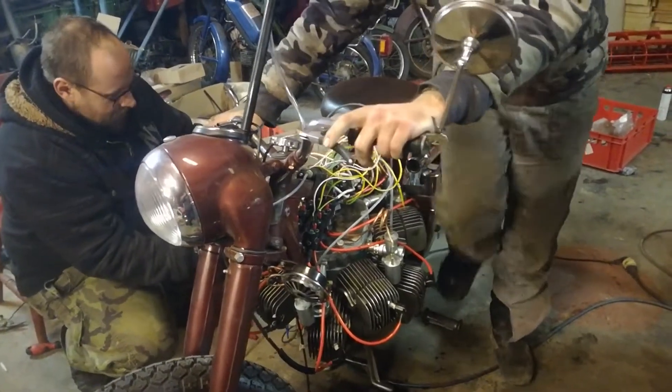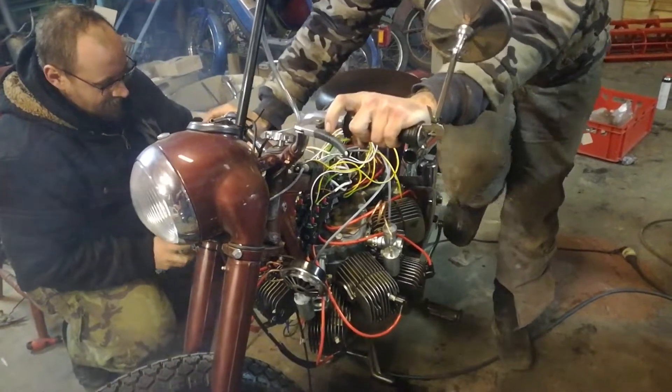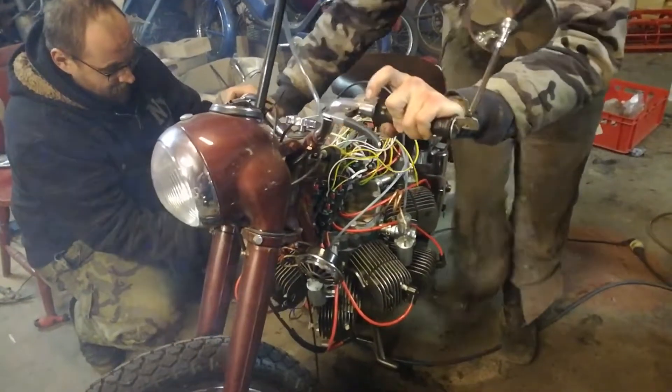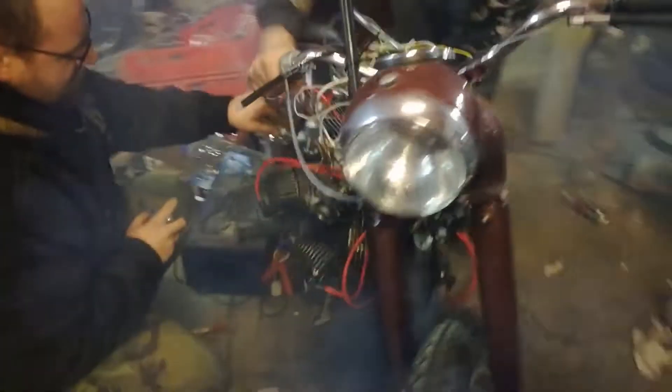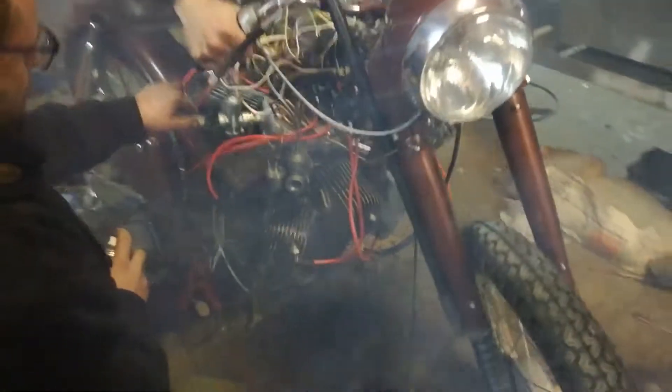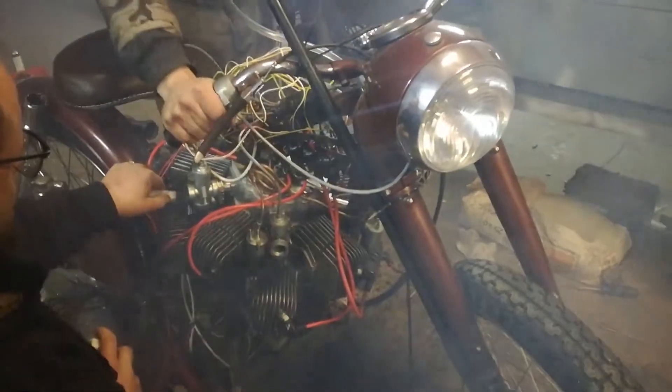He wanted something that had never been used before in any other vehicle — to do all the calculations and design everything himself. So the obvious choice was a supercharged two-stroke radial engine with 10 cylinders.